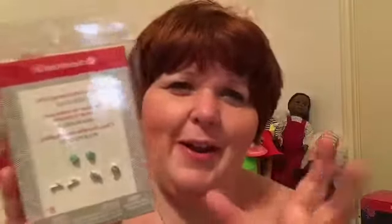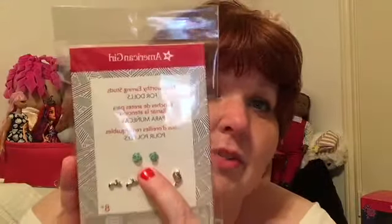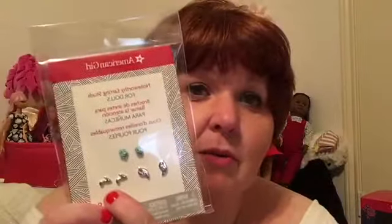Her earrings are these cute little music notes, these cute little birdies, and these cute little blue roses. When the AG place pierces her ears, they put the music notes in her ears, which I think is so cute. Let's unbox this sweet girl and check her out.